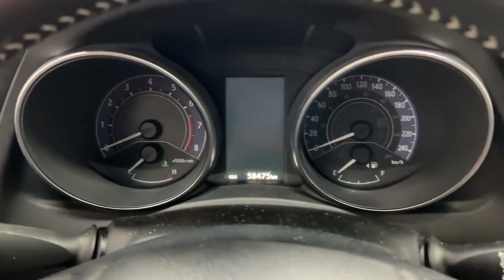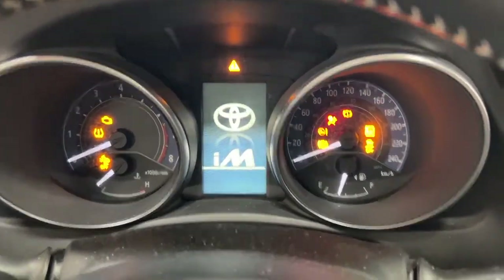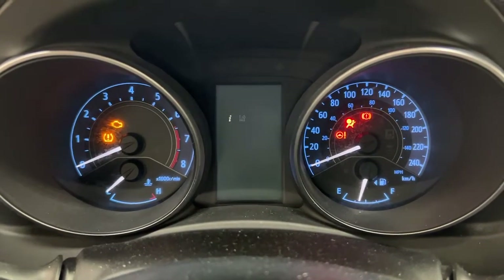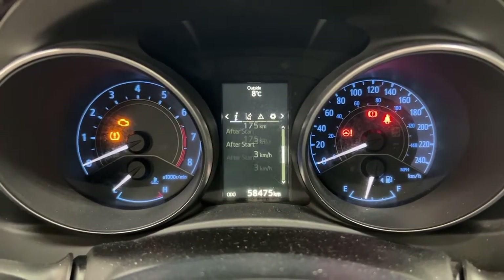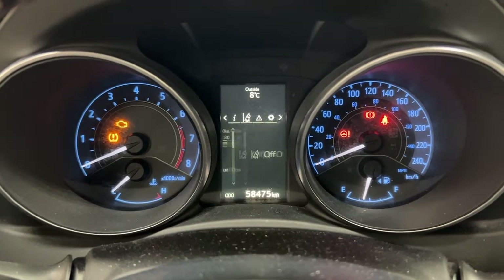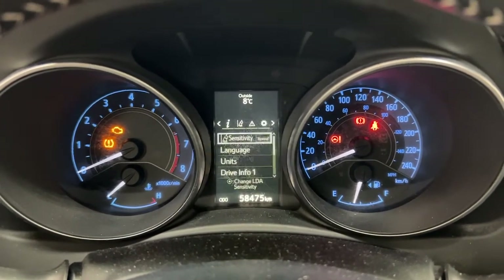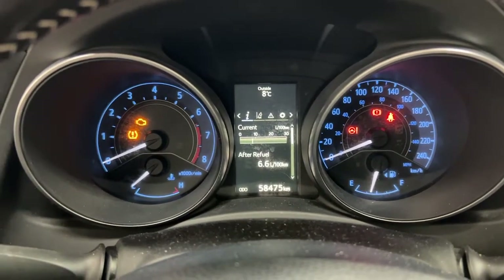Taking a closer look at the multi-information display, you'll see a couple of different features. Scrolling through, you have your fuel economy with distance to empty. You can also take a look at the lane departure alert messages and settings menu, along with a couple of other additional features.